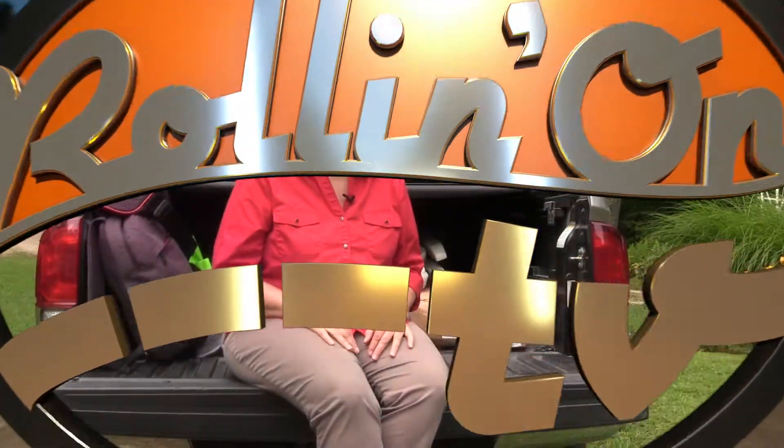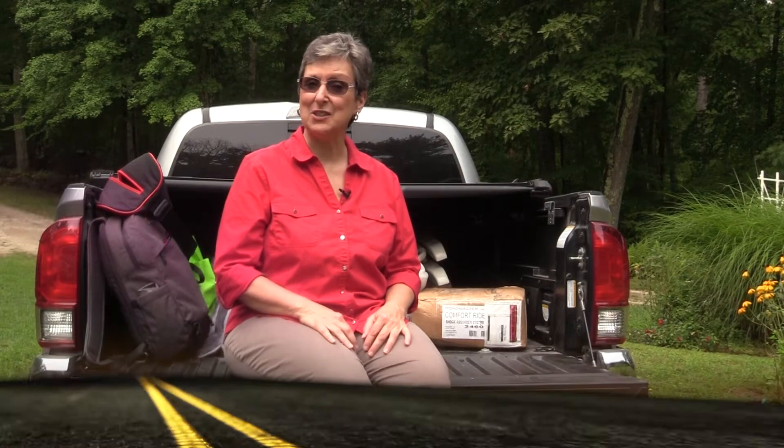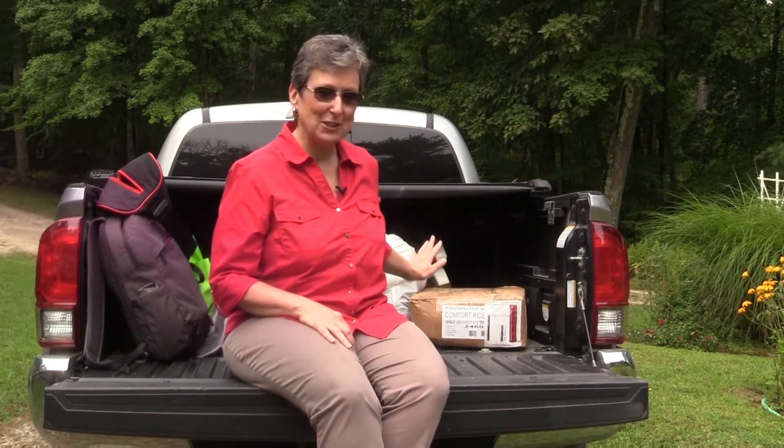Hi, I'm Michelle and I'm Lori for Rolling On TV. Today we're going up to Windham, Maine, to Lee's Family Trailer Sales and Service. We're going up there to have a couple of things installed on Emma, our Grand Design, and then we'll be bringing her home tomorrow.